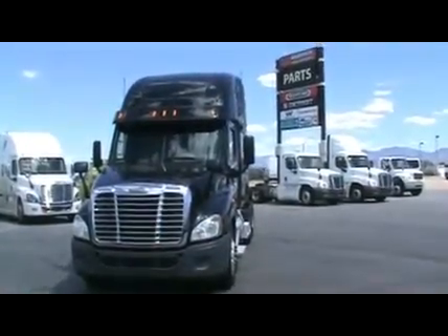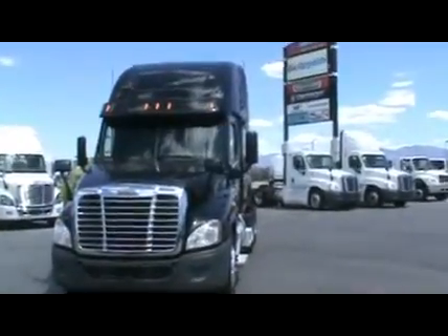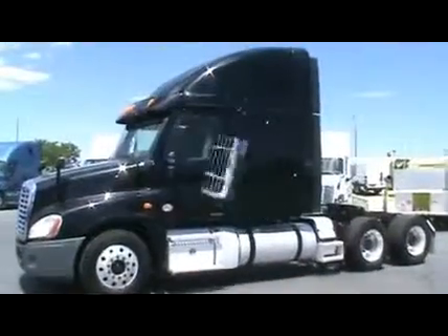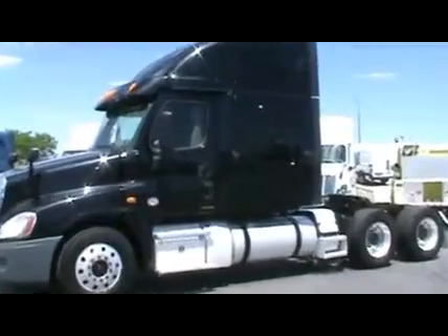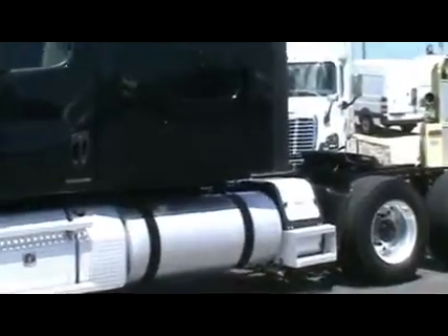Located at Warner Truck Center in West Valley City, Utah, you are looking at one of 12 2012 Freightliner Cascadias with 60 inch raised roof double bunk sleepers. The miles on these units range from 400,000 to 500,000 miles.